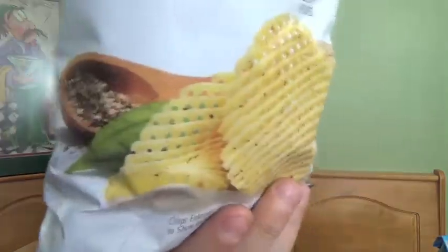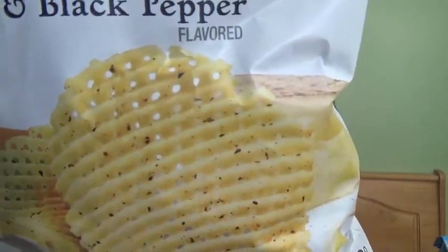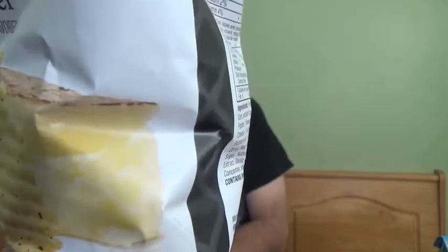Today we're going to be taking a look at another one of the new lattice cut chips from Lay's. This time we're taking a look at the aged cheddar and black pepper. On the side we've got pepper hanging out, we've got our lattice cut potato chips. Once we open the bag we find out that they don't really look like that at all, and there's some white cheddar it looks like hanging out there.